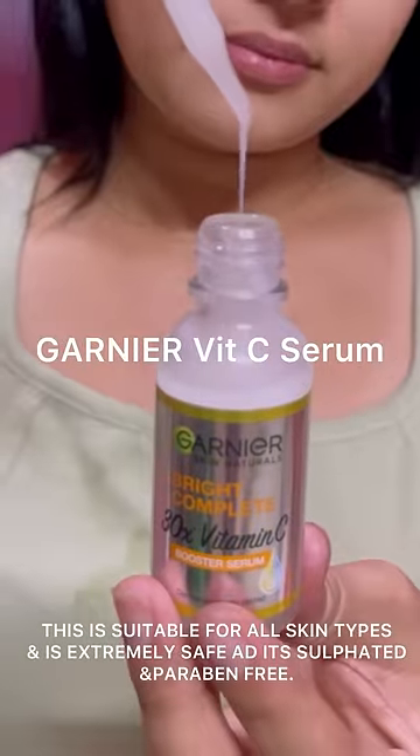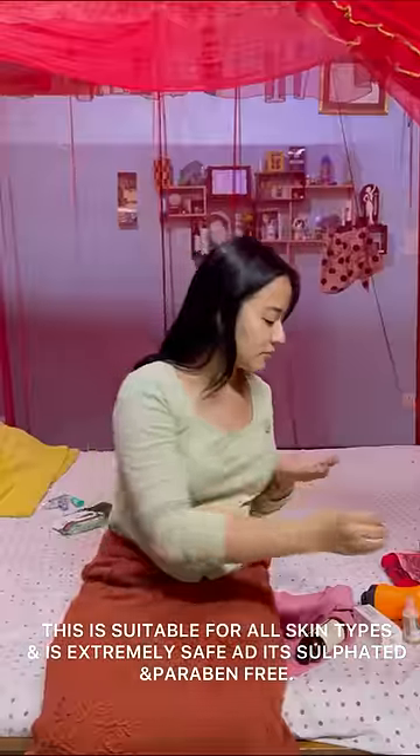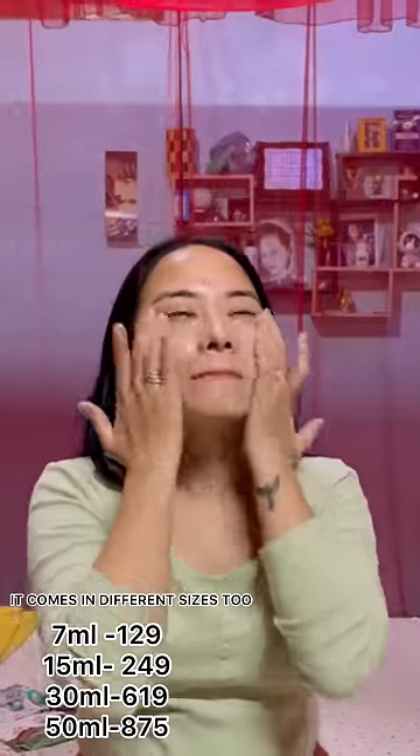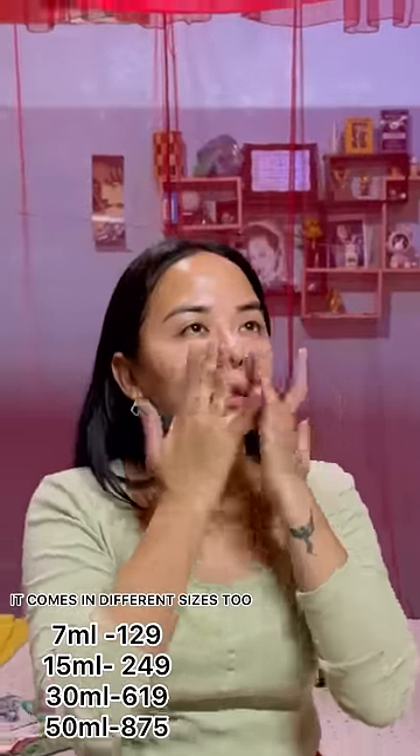First I toned up the face using my favorite toner. Next I'm using my favorite vitamin C serum, which is Garnier Skin Naturals Bright Complete 30x Vitamin C Booster Serum, which brightens the skin and reduces dullness and dark spots. And it comes in different sizes too.